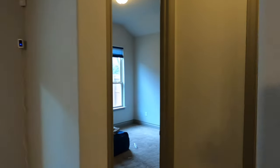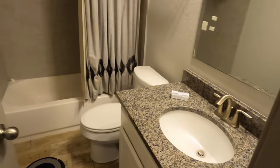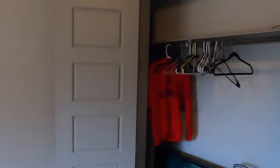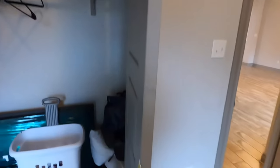Over on this side of the house we have another full bath with a shower-tub combination, and another bedroom tucked over here with a standard walk-in closet.